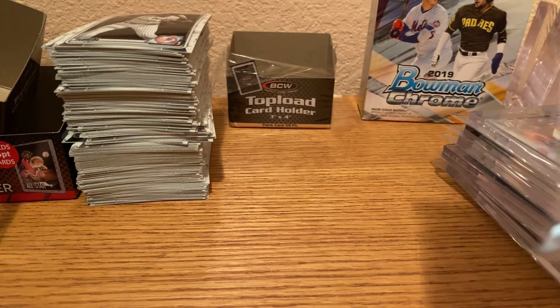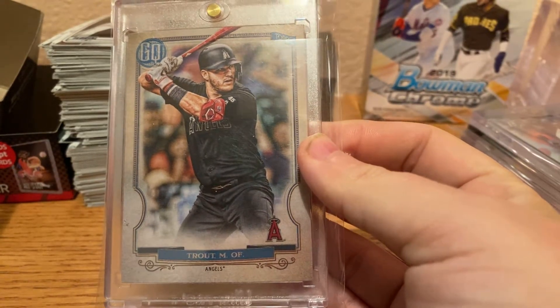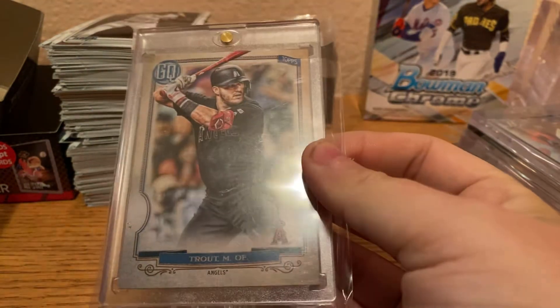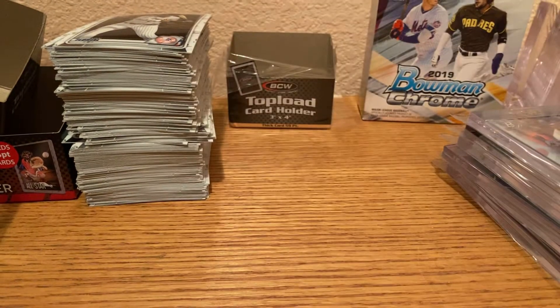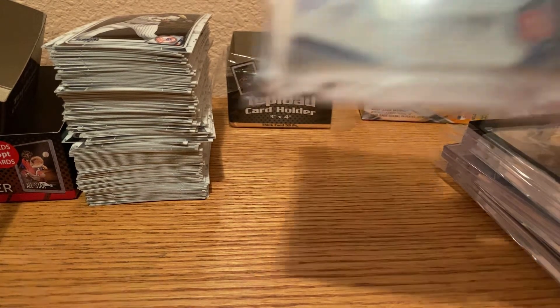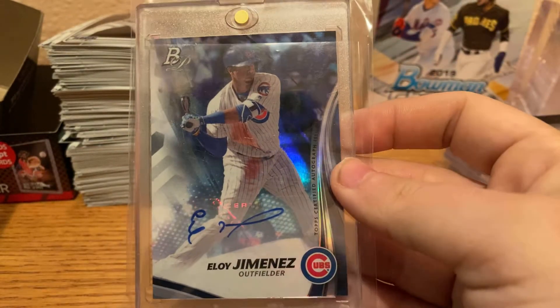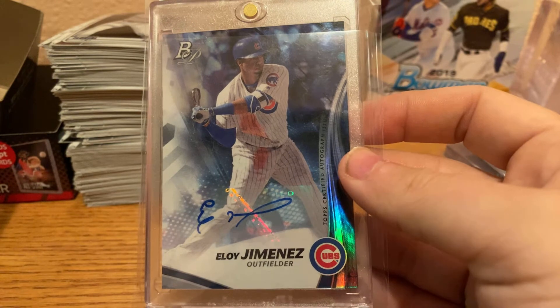Next up, we have a Mike Trout Gypsy Queen Player's Weekend photo variation. We have an Eloy Jimenez Bowman Platinum Prospect auto when he was with the Cubs before he got traded to the White Sox.